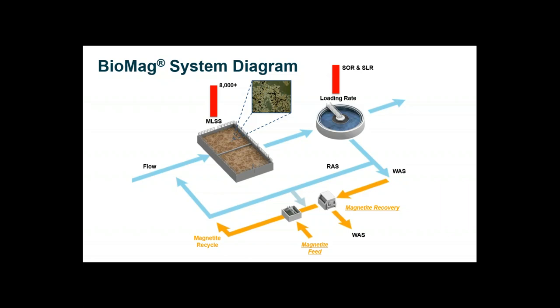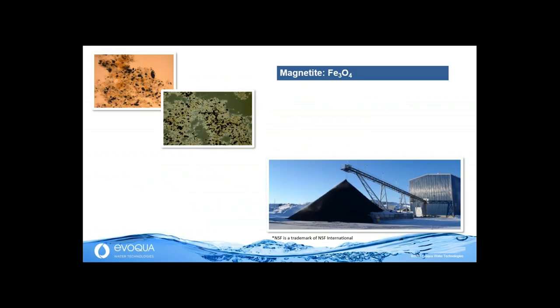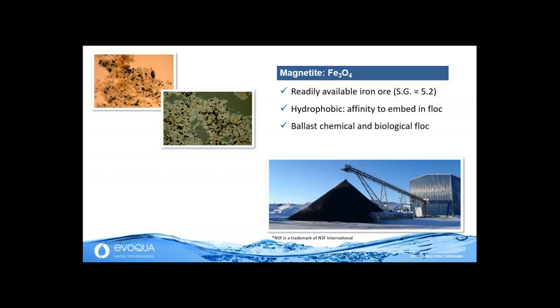The fundamental driver of Biomag is magnetite, which enables settling rates superior to conventional treatment. Magnetite is a mineral — an iron ore — traded globally in massive amounts, mostly used in the steel and coal industries. It's already available, dense, and has a very high specific gravity, which really helps bring down those biological flocs, especially those with poor SVIs. Magnetite has key properties that make it ideal as a ballast material. Number one: it's hydrophobic — it doesn't like water. When put in contact with mixed liquor, it bonds very well with biological flocs, as you can see in the pictures. This gives us the ability to ballast either chemical or biological flocs — very versatile for different process schemes.